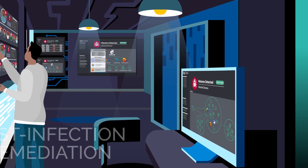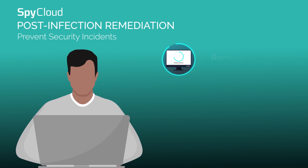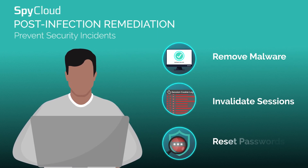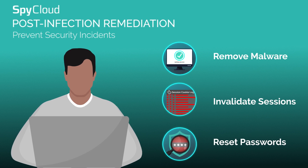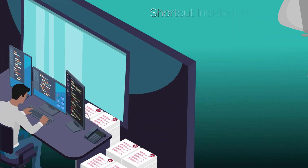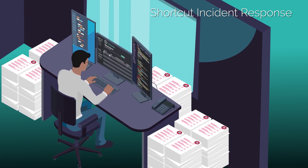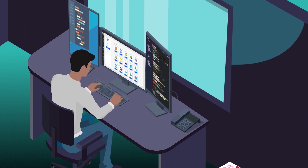With Compass, you can prevent full-blown security incidents by remediating the applications exposed by malware-infected machines, including unmanaged devices outside of corporate oversight. Shortcut the incident response process by telling you what bad actors know about your business and reducing the manual effort required to investigate.